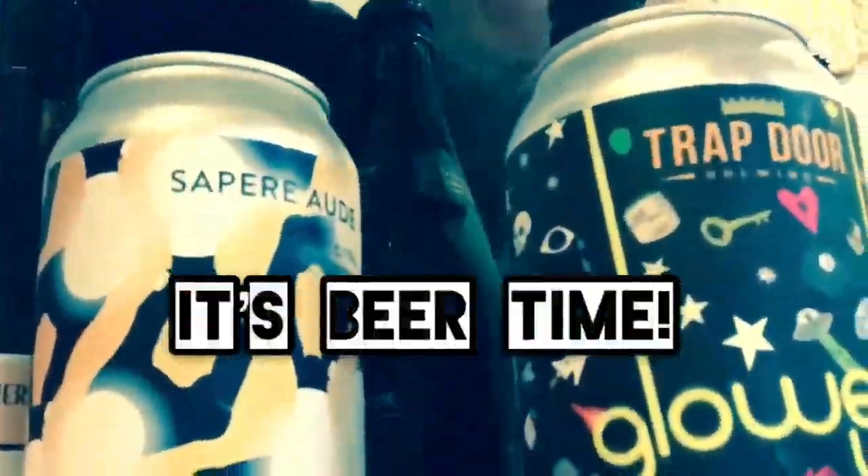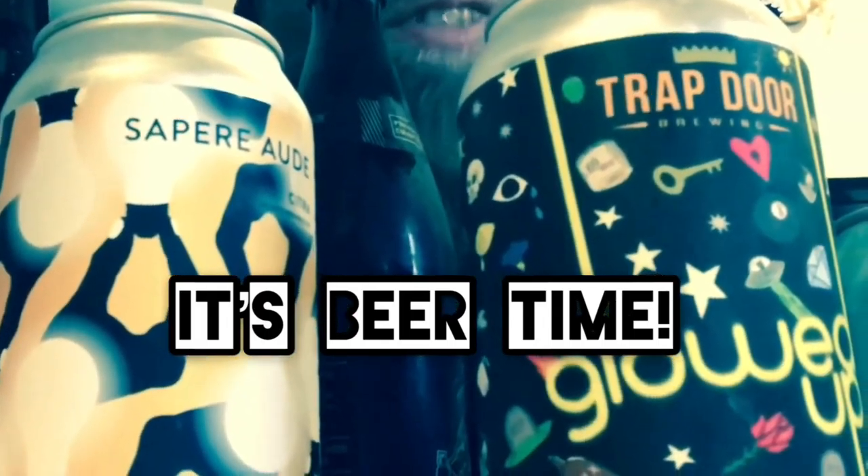What beer do I want to try next? Beer time — it's beer time with the Beer Man!